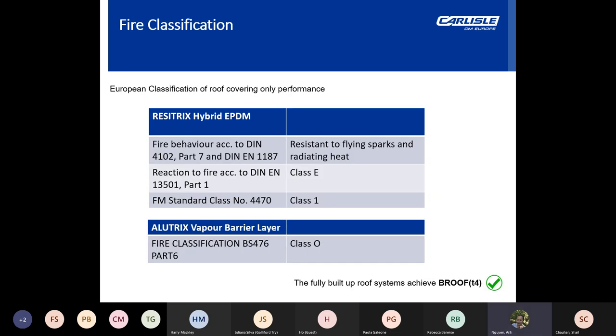As per RIBA requirements, this table shows the European standardised fire performance values of membrane products. All flat roofing systems achieved B-Roof T4, which is the tested system in situ within a flat roof — the highest required fire performance for flat roofs. B-Roof T4 replaced the previous British standards of AA, AB and AC, which came into effect in 2012.